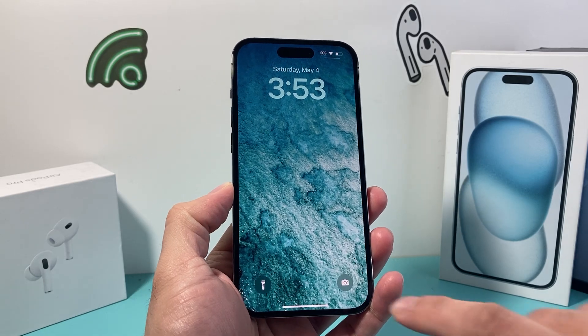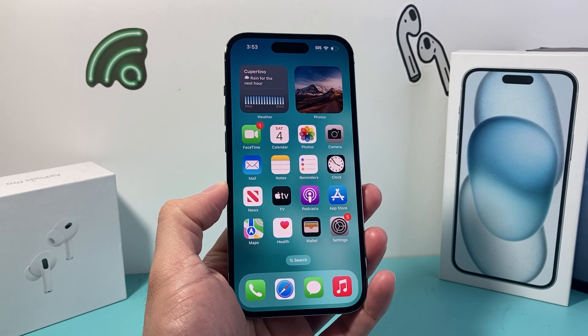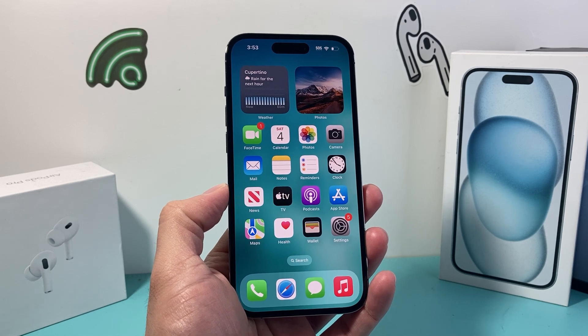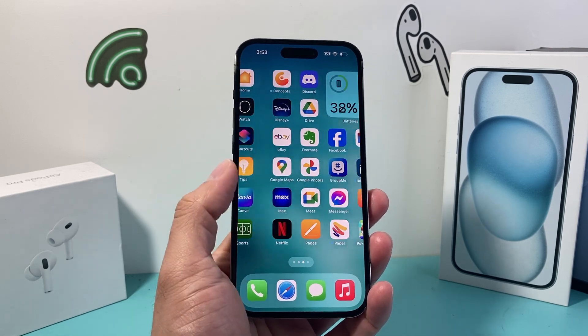Hey guys, Tech Nementro with a video for you guys. In today's video, I'm going to show you how to turn your location off completely on your iPhone so that no app or services can utilize your location on your iPhone.